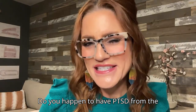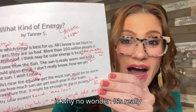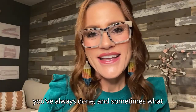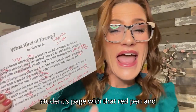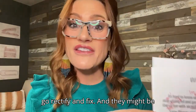Do you happen to have PTSD from the teacher red pen in fifth grade? It's really easy to fall into habits of what you've always done, and sometimes what we've always done doesn't really work. One of those things is marking up a student's page with that red pen and telling them everything they did wrong to go rectify and fix.